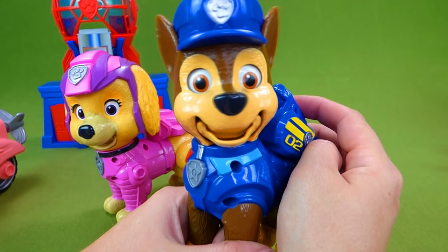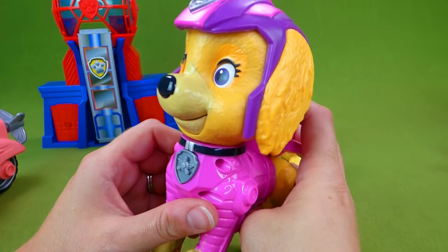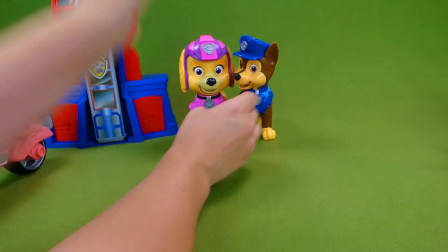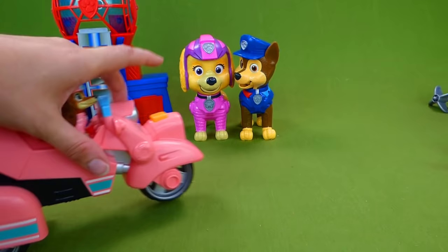These are really cool toys. Let's shut Chase off so he's not talking while we turn on Skye. Hi friends, Skye here — when Ryder needs me, I take to the sky. Skye in the sky, get it? Really, really neat. And we've got our Lookout Tower here. This is our Liberty toy, and she is really awesome. You'll have to check out the video where we unbox this cool toy — and there is Liberty.